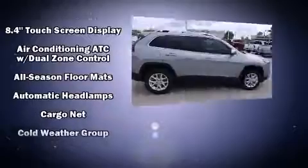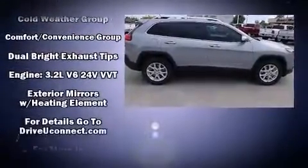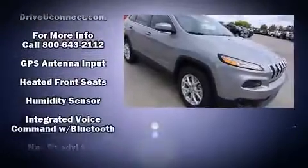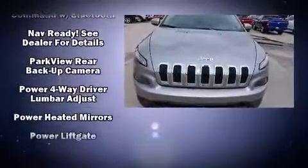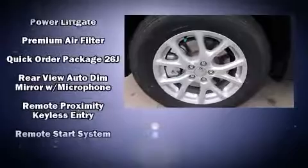Jeep also prioritized safety and security with features such as head curtain airbags, front and rear side impact airbags, traction control, brake assist, anti-whiplash front head restraint, a panic alarm, an emergency communication system, and four-wheel disc brakes with ABS.